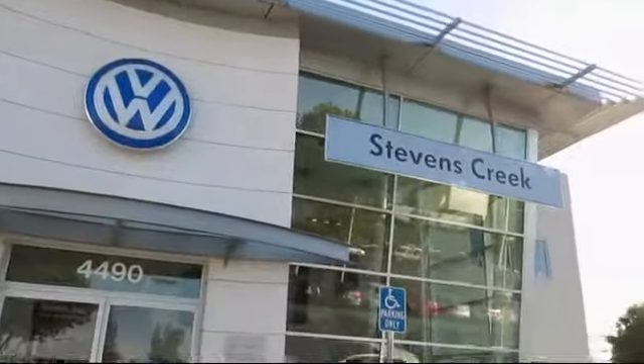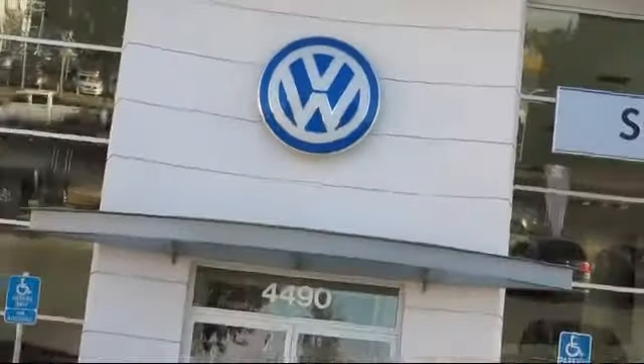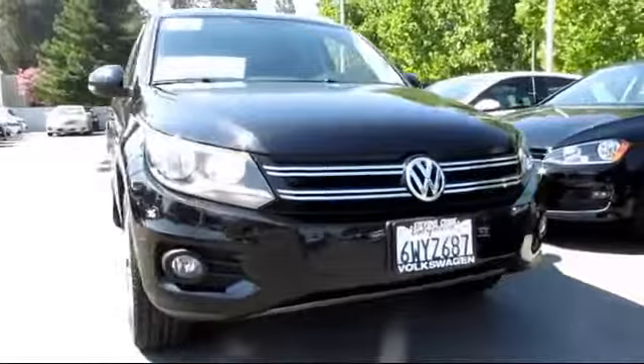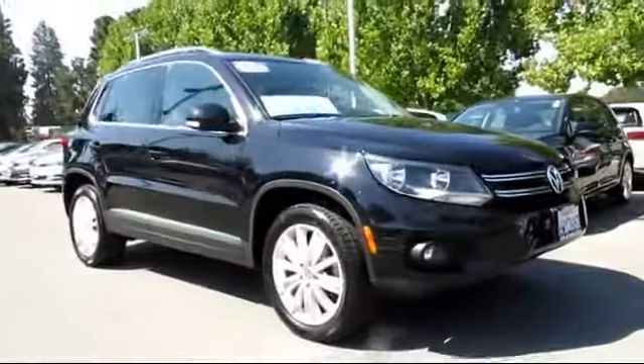Welcome to Stevens Creek Volkswagen, the number one VW dealership in Northern California. Here's another example of an outstanding vehicle from our huge selection of pre-owned cars and trucks.